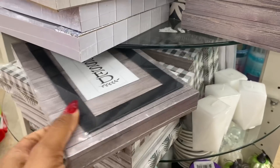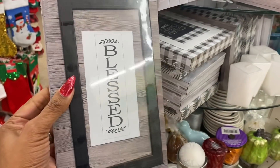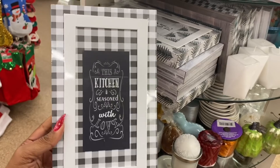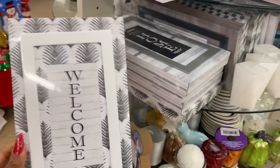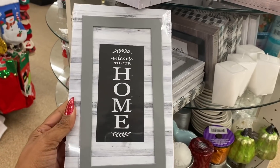They also have these ones which I really like. This one says 'blessed' and looks like faux wood. They have this one that says 'this kitchen is seasoned with love' in buffalo check, and one that says 'welcome' and another that says 'welcome to our home' — really cute new decor pieces.